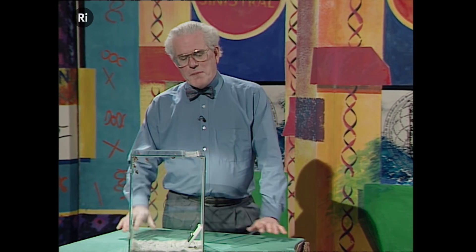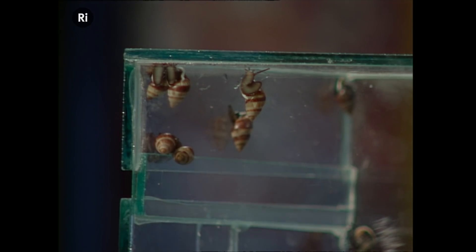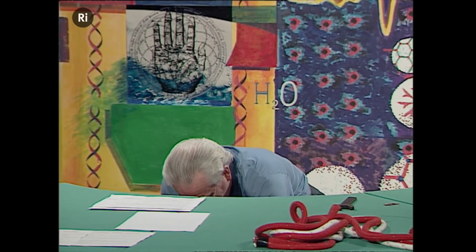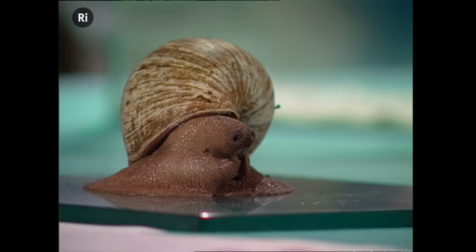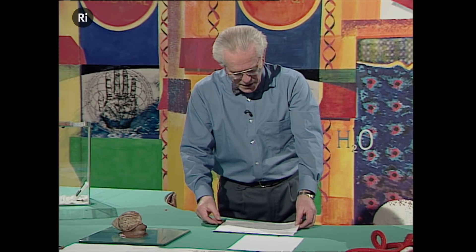Now, I'm sure you're all a bit disappointed to see such tiny snails from so far away, even with the miracles of television to show them. So we thought we'd have another chiral animal of the same group, just to let you see what a slightly larger animal is like. And here she is. She's a little bit shy, but she'll cheer up in just a second.